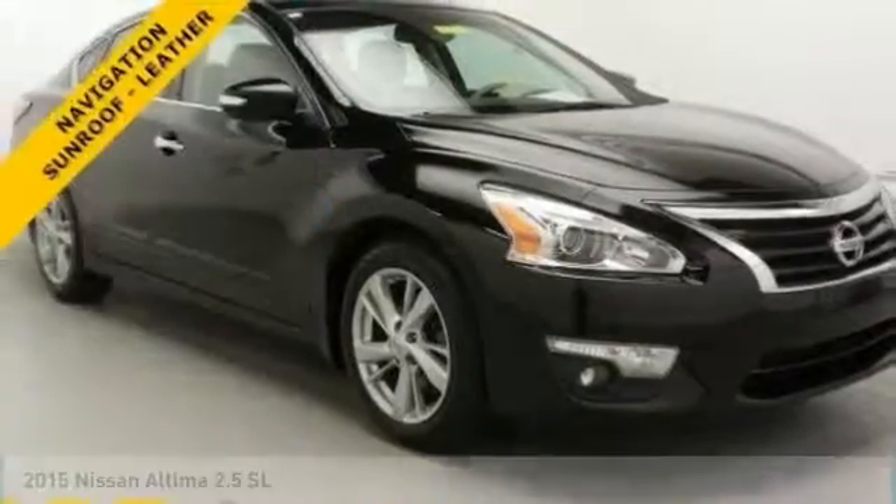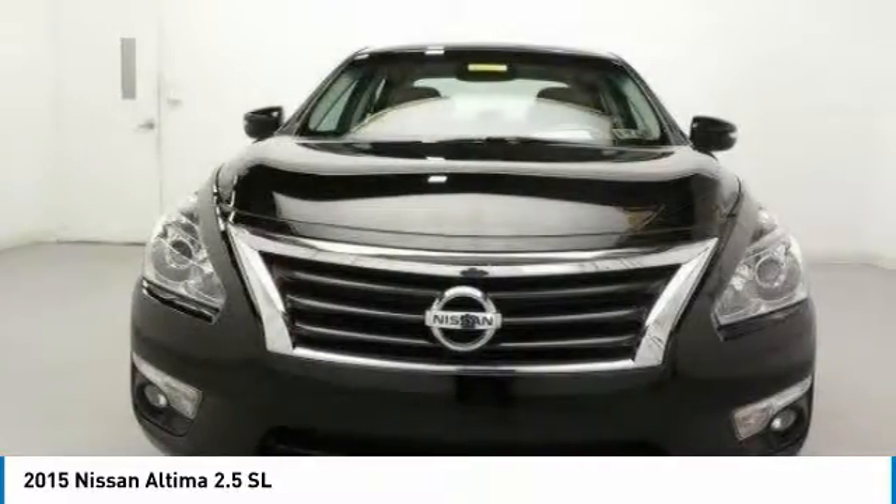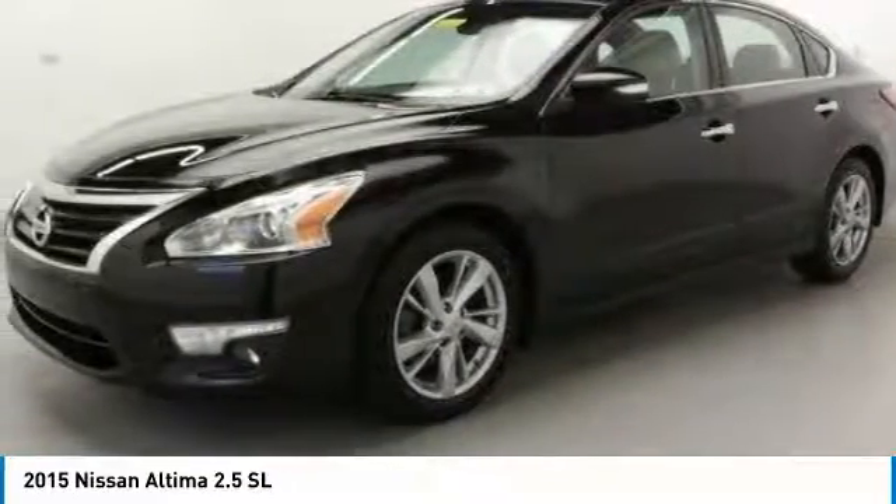We are pleased to show you the 2015 Altima. The Nissan Altima offers advanced features to make life easier, including push-button ignition, which comes standard.